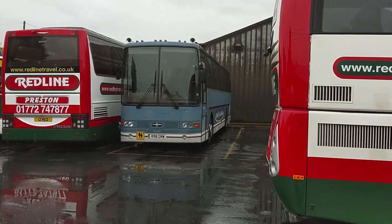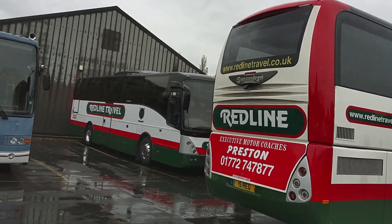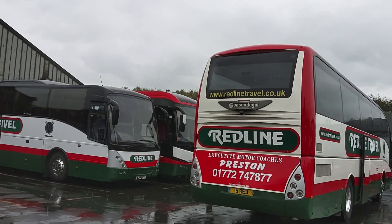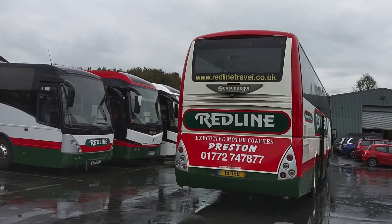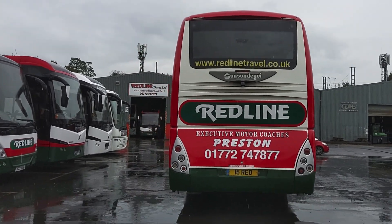I cut my teeth in the job at Redline many, many years ago. So there's a strong connection with the family here. I know exactly how they tick, so I know that everything I sell from here doesn't give me any worries.